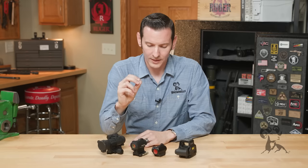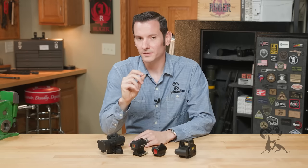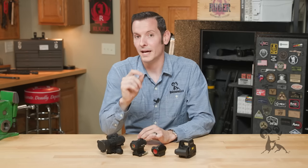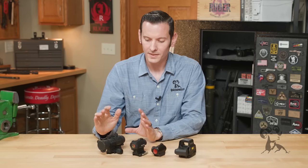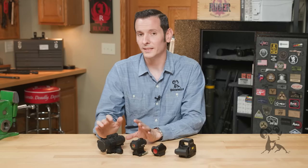Another determining factor is going to be battery life. Because the LED in the standard traditional red dot is a lot more simple, it doesn't drain as much battery. So you're going to get a lot more battery life out of those — we're talking years out of one battery with your modern red dot optic.